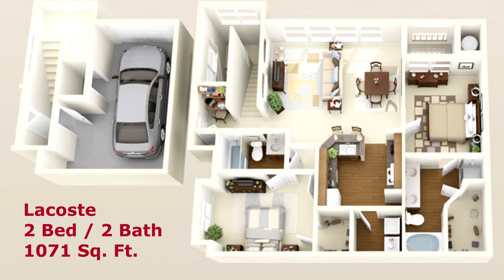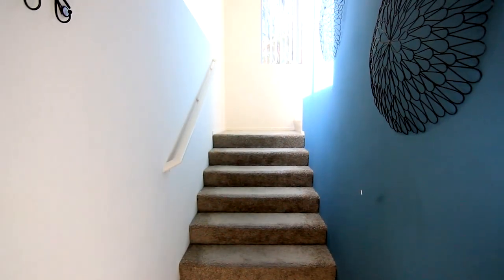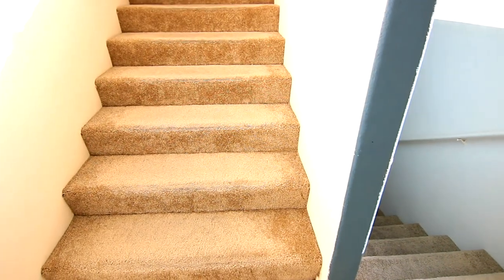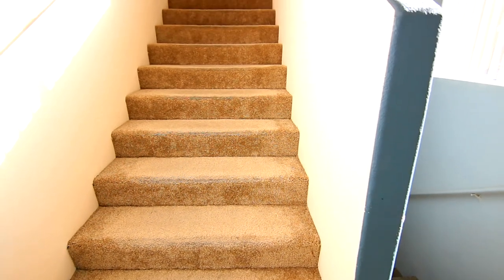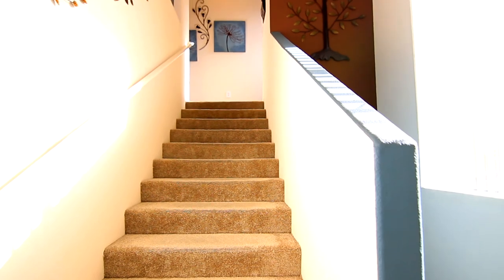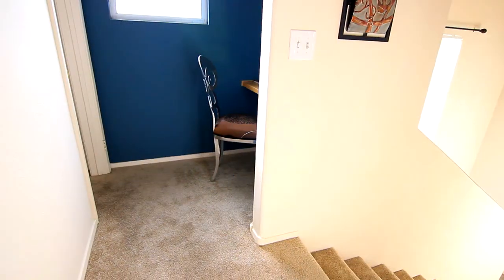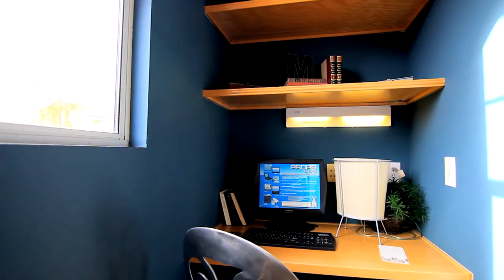The Lacoste, a two-bedroom, two-bathroom floor plan of class — a step above most others. This home will give you a true sense of security. To the right, you will find your built-in computer desk with multiple shelves to organize your mail and manage your business needs.